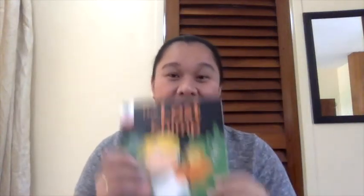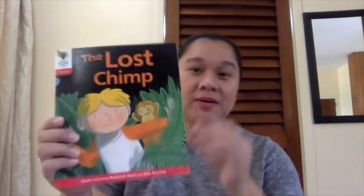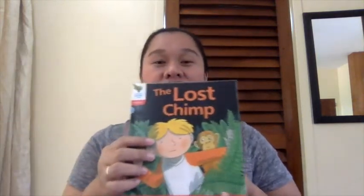Hello again, grade one! Today I want to read the story about the lost chimp. It's still from our Floppy Phonics book series, created by Roderick Hunt and Alex Brychta. The Lost Chimp.